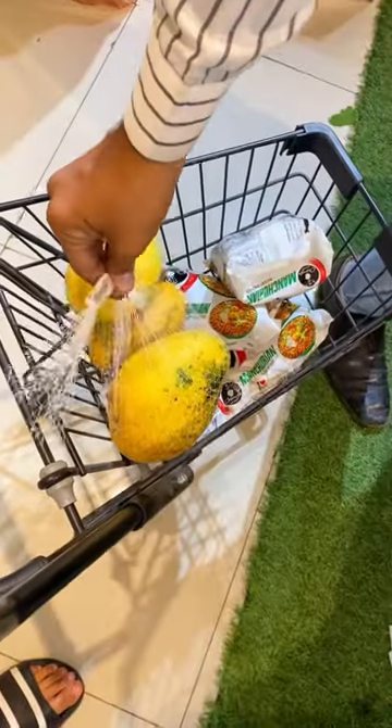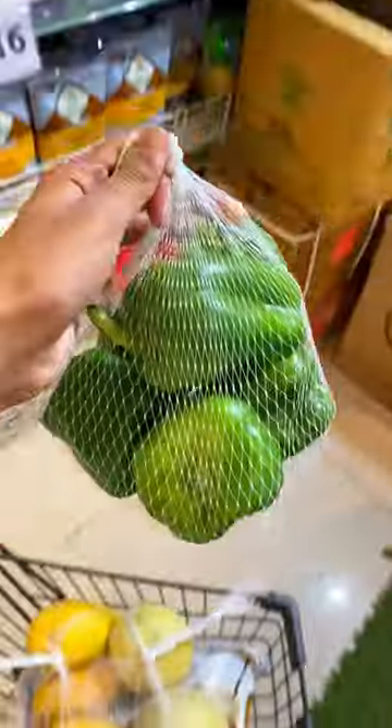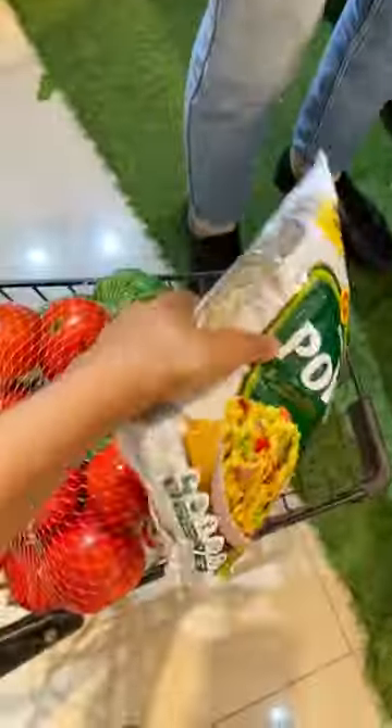First it was time to get some fruits, so I picked up some mangoes. Then it was time for the vegetables — I'm taking some fresh tomatoes and capsicums. Next I'm buying some poha.